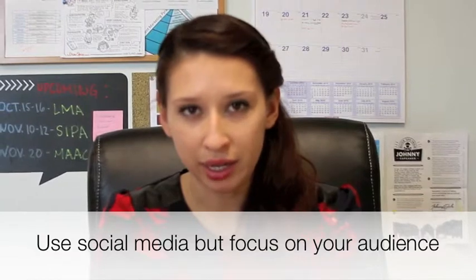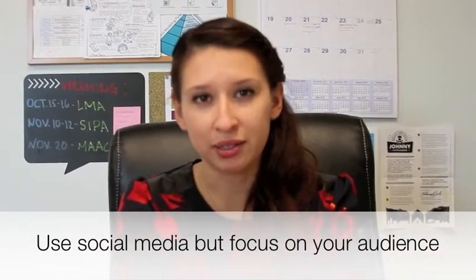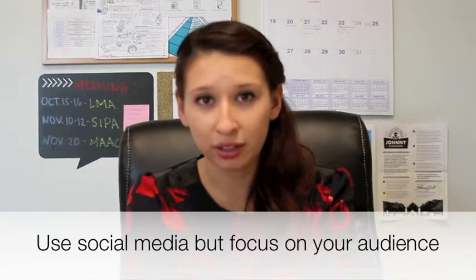At BeaconLive, we have five different social media channels that we update every day, but we put most of our efforts into our LinkedIn account because we know that's where most of our clients are. So make sure you know where you can find your biggest audience.